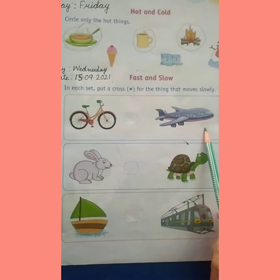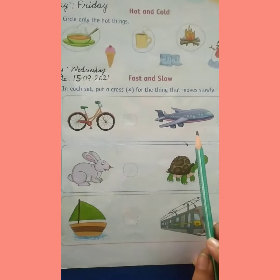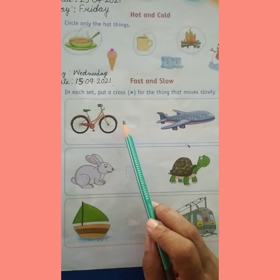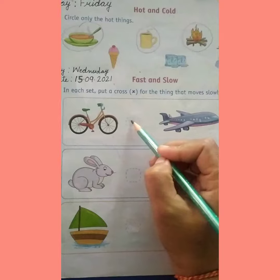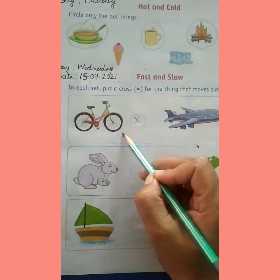आपको पता है दोनों में से कौन सा vehicle है जो slow move करता है? Bicycle moves slowly, so put cross here. दोनों में से जो bicycle है, वो धीरे चलती है, slow move करती है.